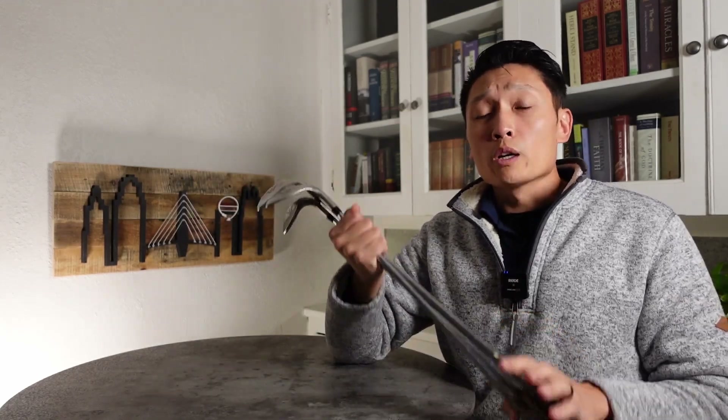We're going to run this giveaway until the end of the year. On January 1st, I'm going to get on a live stream and pick a winner from someone who has liked this video, is a subscriber, and has commented what wedges they're playing. Thank you so much for watching and good luck.